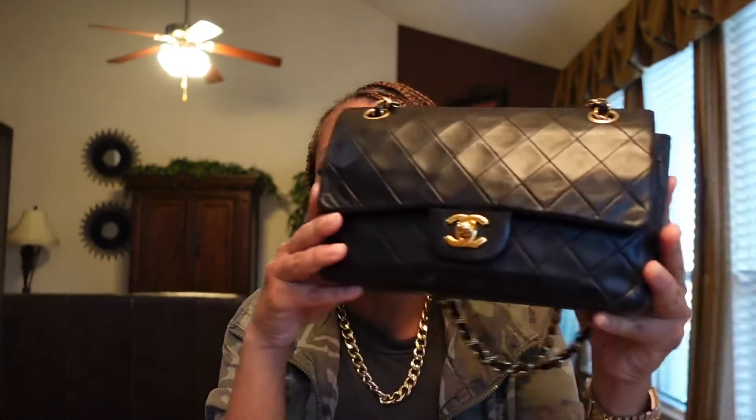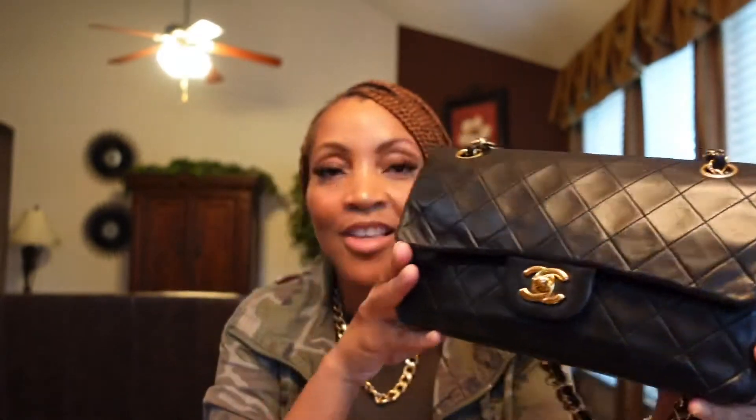We're all about like-minded people who enjoy luxury fashion. So today, I was asked by one of my lovely family members if I would do a review on what fits in my vintage Chanel bag. If this is something that interests you, please stay tuned.